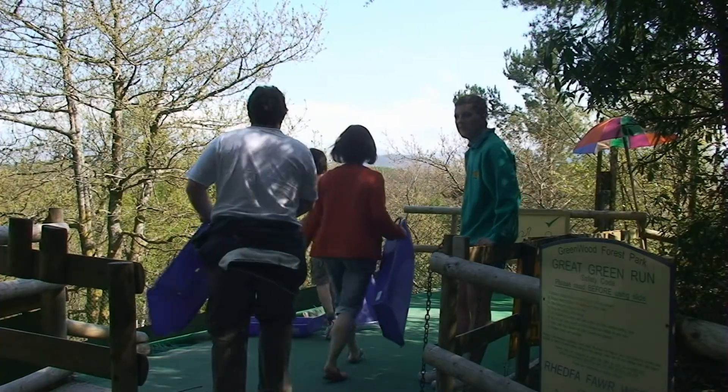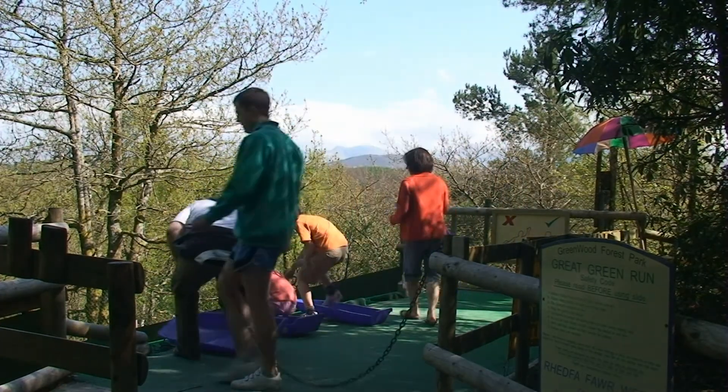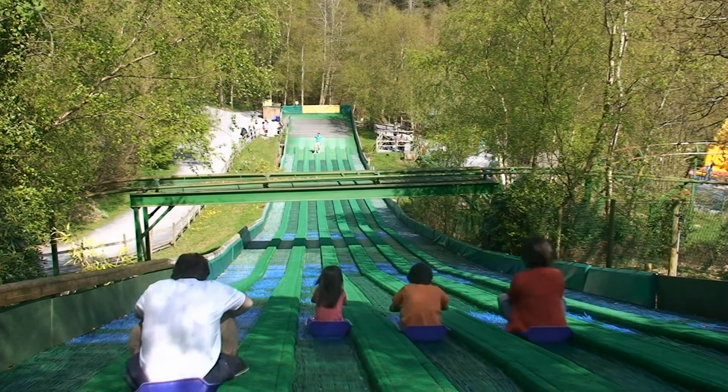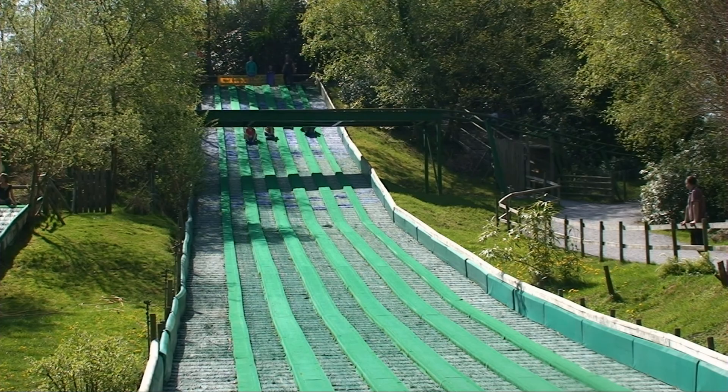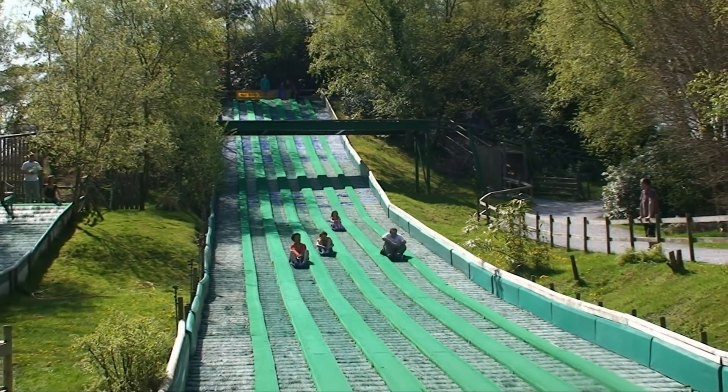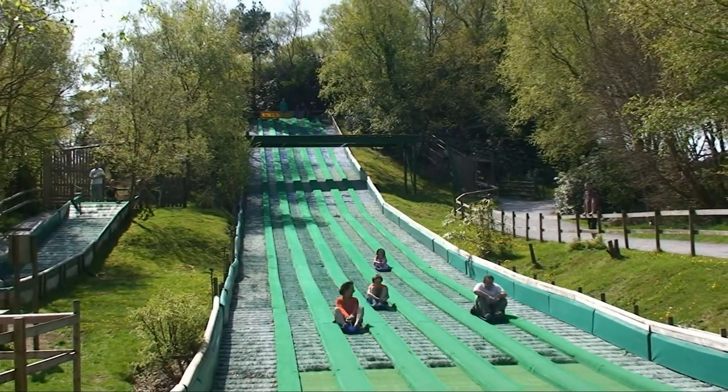Whilst maintaining enormous fun value for the whole family. Keep your arms and legs well tucked in and get set for the ride of your life on the Great Green Run, the longest sledge run in Wales, 70 metres long.